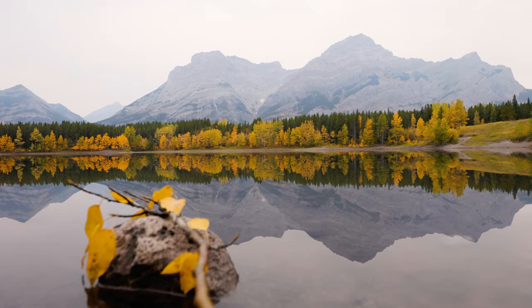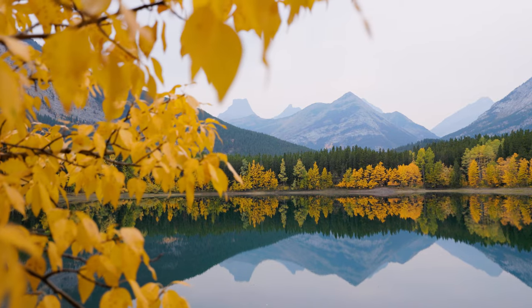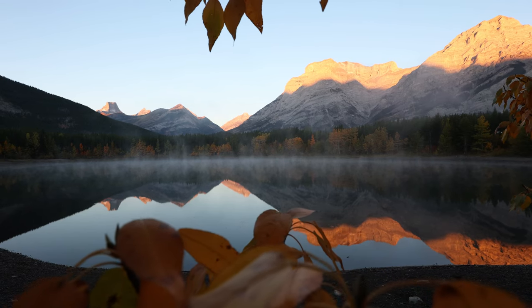Wedge Pond. This is a location I've been to many times before and it's really well known for being an autumn photography location. You get these amazing trees lining the shorefront as well as aspen trees that run down the side and you can shoot from within. But I've always wanted to come here in winter — specifically during the very first snowfall of winter.